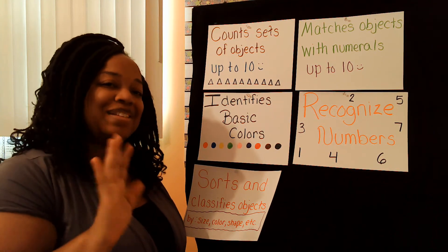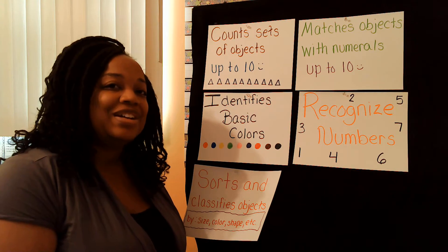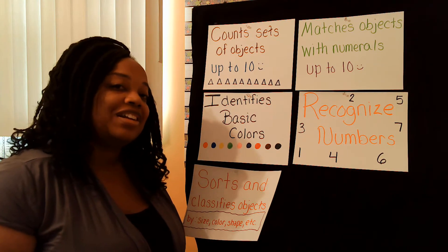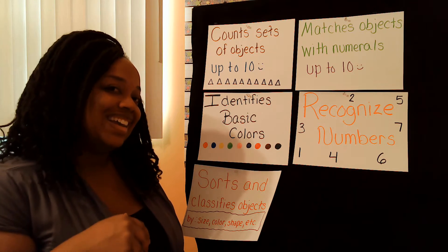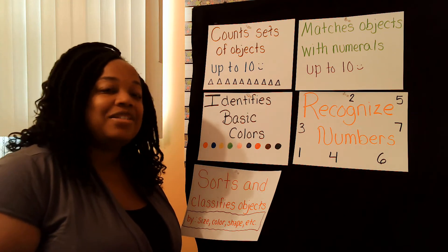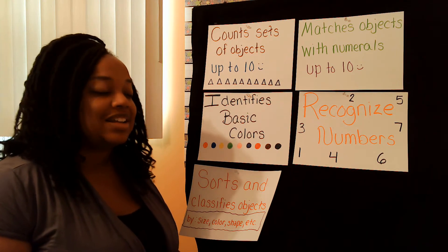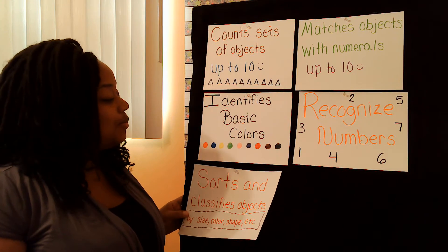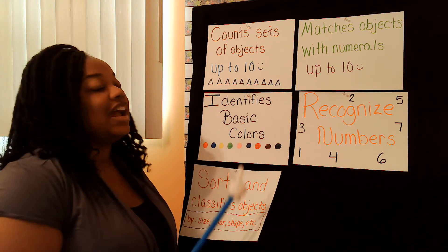Hello friends! It's me, Ms. Bacon. I'm so glad that you are tuning in to another Prepping for K's Learning Academy Station show with me again today. So we're going to start out by going over our kindergarten readiness goals that you're going to learn about today, like we do in every one of our shows.